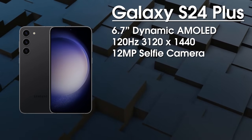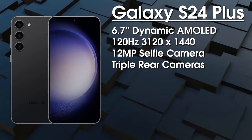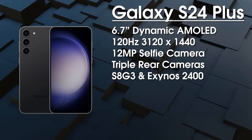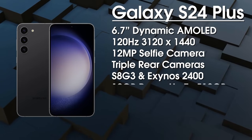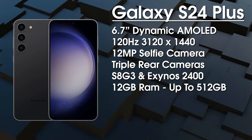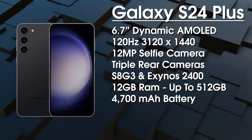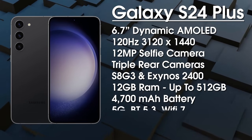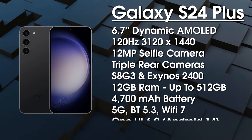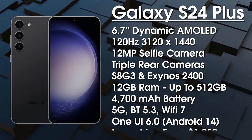We get a 12-megapixel punch-hole camera for selfies. On the rear, again it's a 50MP primary, a 12MP ultrawide, and a 10MP telephoto. It's going to be powered by the Snapdragon 8 Gen 3 in South Korea and the USA, with European users getting the Exynos 2400. We get 12GB of RAM with a choice of 256 or 512GB of UFS 4.1 storage. It comes with a 4700mAh battery — fast charging is again unknown, but we're hoping for around 40W — and again we get 5G, Bluetooth 5.3, and Wi-Fi 7.